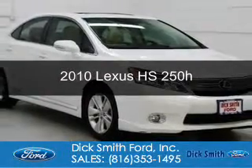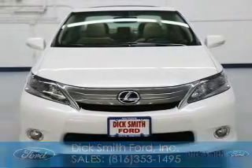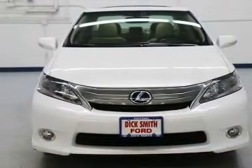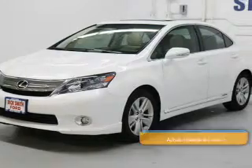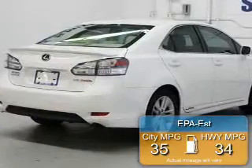Presenting the 2010 Lexus HS250H, powered by front-wheel drive, a 2.4-liter 4-cylinder engine, and an automatic transmission. Great fuel efficiency saves you money by requiring fewer trips to the gas station.